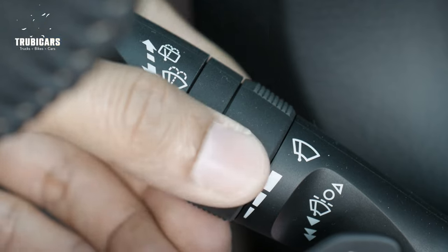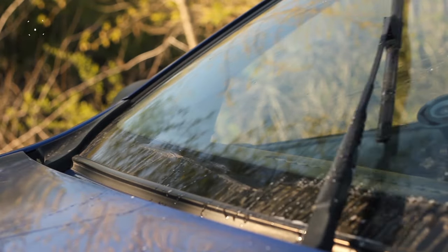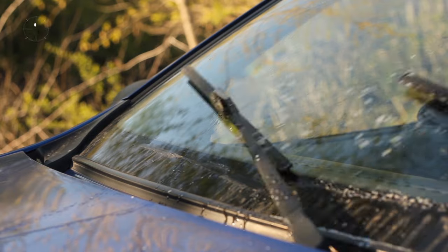We should also ensure we have a clean windshield that provides a clear view for the driver, and it has no cracks or chips.